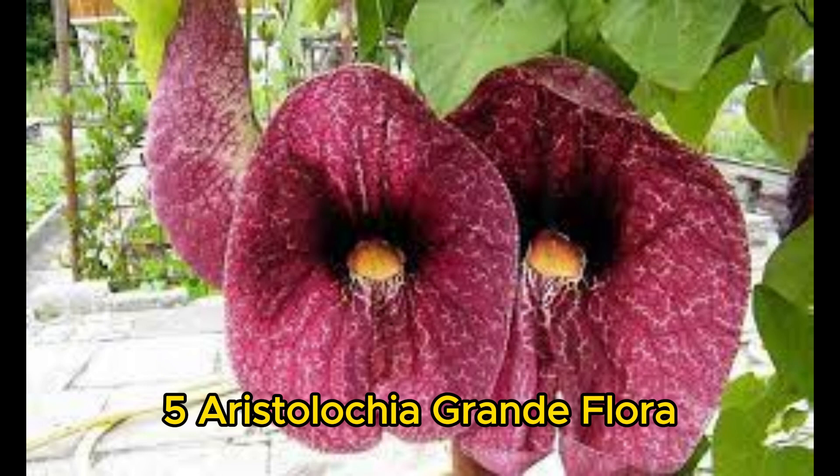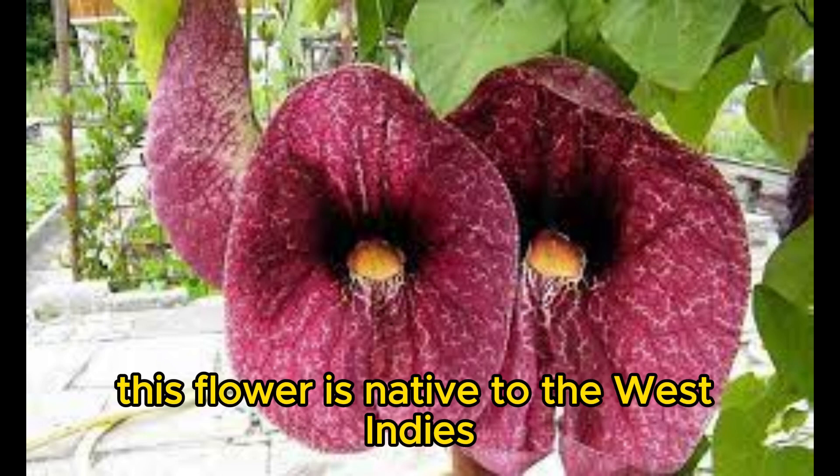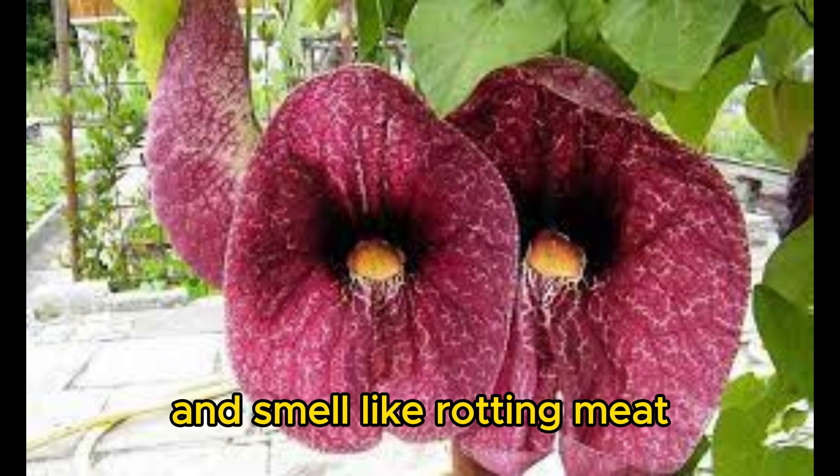Number 5: Aristolochia grandiflora, the pelican flower. This flower is native to the West Indies, and it is one of the largest Aristolochia flowers. It can grow up to 12 inches in diameter and smells like rotting meat.